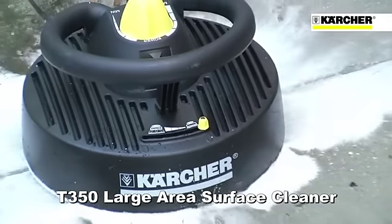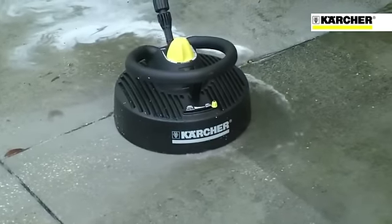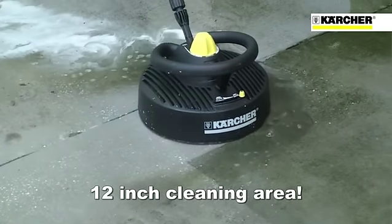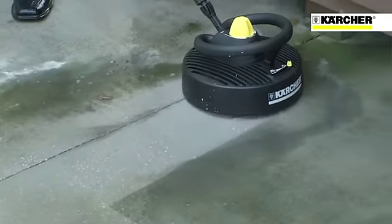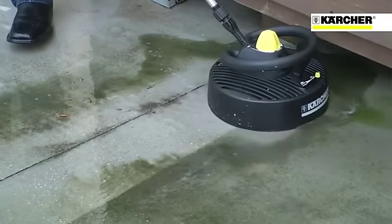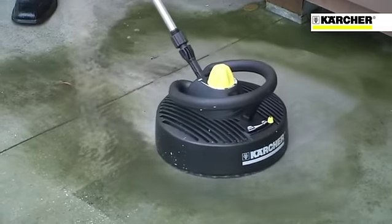What you need is the Kärcher T350 Large Area Surface Cleaner. The T350 saves you time by cleaning a 12-inch area with each pass. It has two nozzles that remain at a consistent height with their high-velocity spinning motion, giving you the fastest and most streak-free way to clean large surfaces.